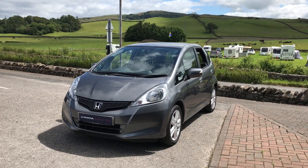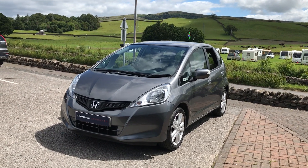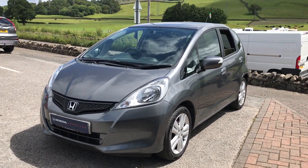Hi guys, welcome back to Kendall Honda. Today I'm just going to give you a walkaround video of this lovely Honda Jazz ES, finished in Polished Metal.